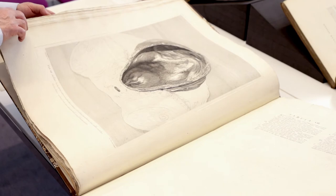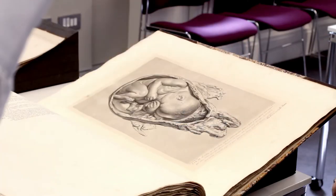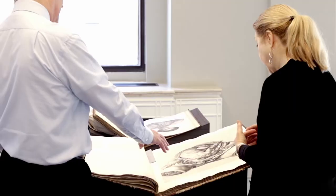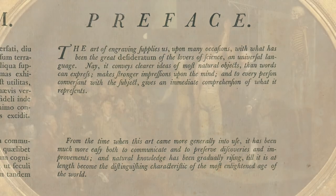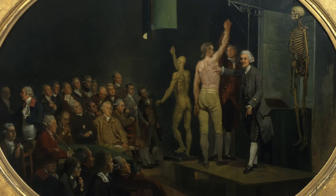Hunter was a Scottish physician who served as obstetrician to Queen Charlotte and was the first professor of anatomy at the Royal Academy of Arts in London. His illustrations of the anatomy of human pregnancy reflect the observations he made while dissecting bodies between the 1740s and 1770s.